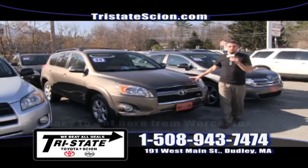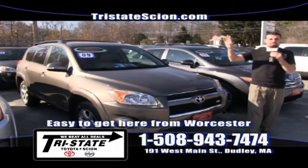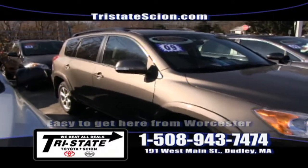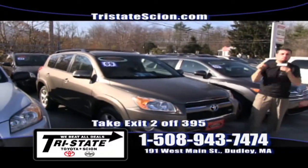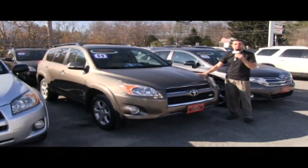Check out this 2009 Toyota RAV4 Limited V6 all-wheel drive. This thing is fully loaded — it has heated leather seats, sunroof, navigation, and only 35,000 miles on it. It's Toyota certified and with your qualifications, 1.9 percent for up to 60 months. So come on down and test drive this one today.